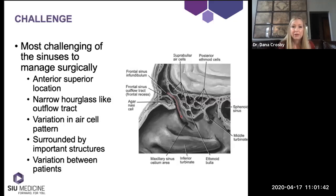The outflow tract and ostium are very narrow, with a small diameter making it difficult to access. There's also significant variation in the air cell pattern of the ethmoids surrounding the outflow tract of the frontal sinus. It's also a little scary to learn as a resident because of the important surrounding structures, including the brain and the eye. Nobody wants to find themselves causing damage to either of those structures.